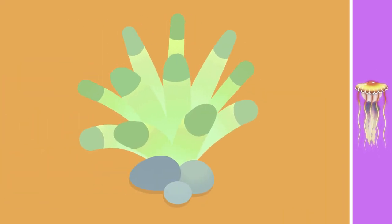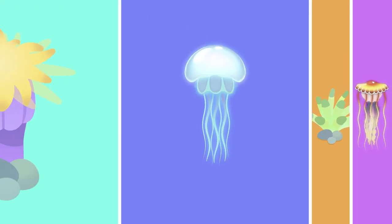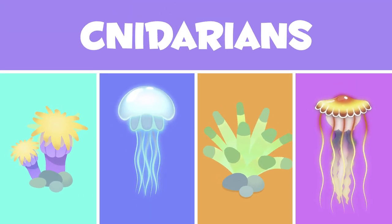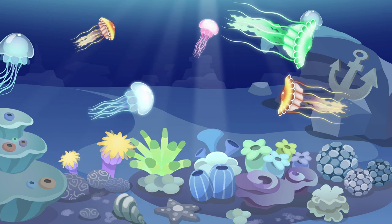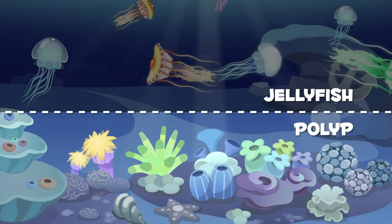Well, they're swimming away, so I'm going to tell you all about the invertebrate group those jellyfish belong to — cnidarians. Have you ever heard of them? Cnidarians are marine animals divided into two groups: jellyfish and polyp animals.